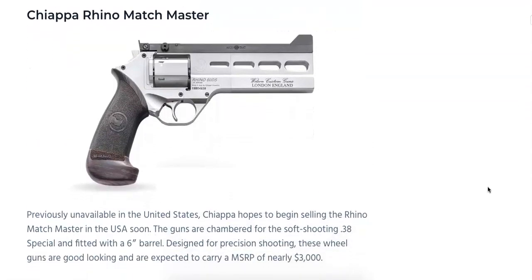Moving right along, we have the Chiappa Rhino Match Master. This model was previously unavailable in the United States, and Chiappa is hoping to have it available soon in the U.S. It's going to be chambered in .38 Special with a 6-inch barrel, designed for precision shooting. It's going to run with an MSRP of nearly $3,000, and it has an interesting target sight setup on top, which should help for competitive or target shooting.